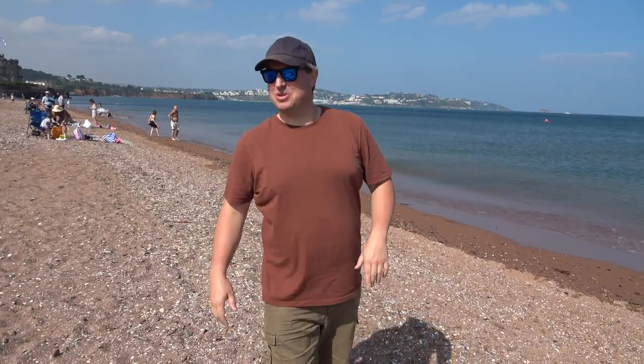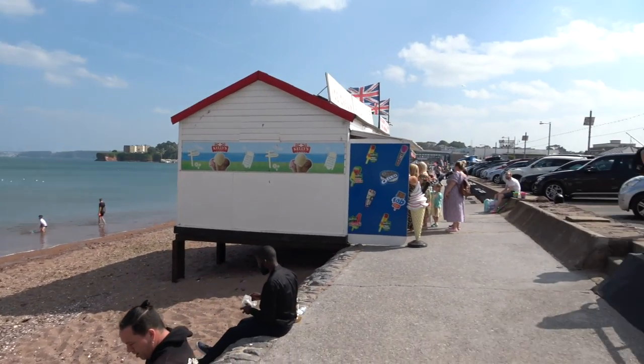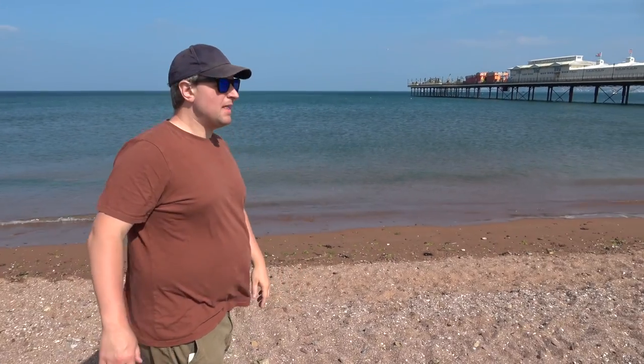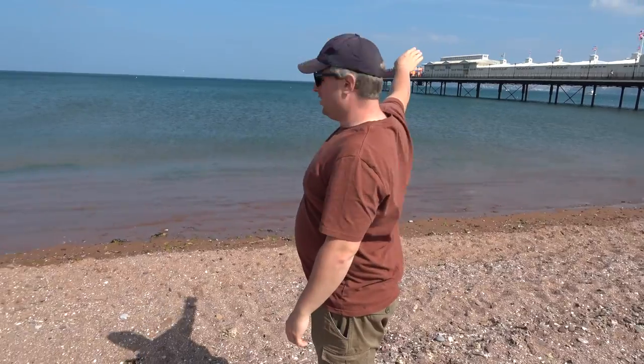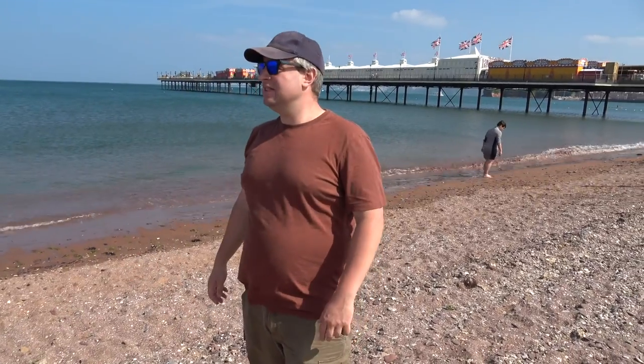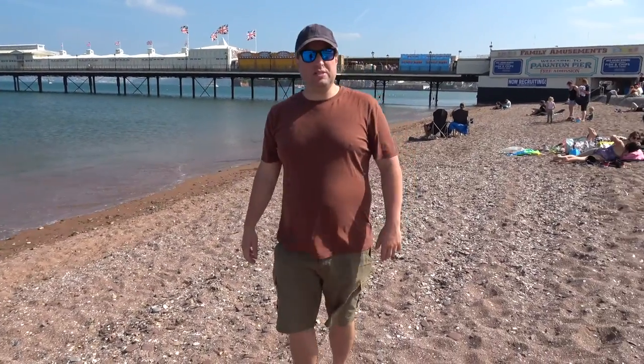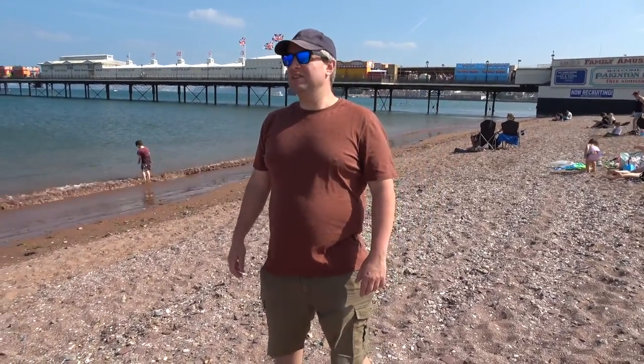We're now on beach stop number two — this is Paignton Beach, and we've actually got the sandy beach now, which is really nice. It's about 4:30 now, the sun's going down a bit but it's still really nice and warm. Over here we've got the pier — Paignton Pier with lots of amusement arcades and games. This is the trip we did on the ferry: it went from Torquay all the way across to Brixham, then we got the bus from Brixham to Paignton — that took about 20 minutes. Really nice Saturday afternoon in Devon, a really nice vibe, really chilled. Just a lovely place to be at the weekend.